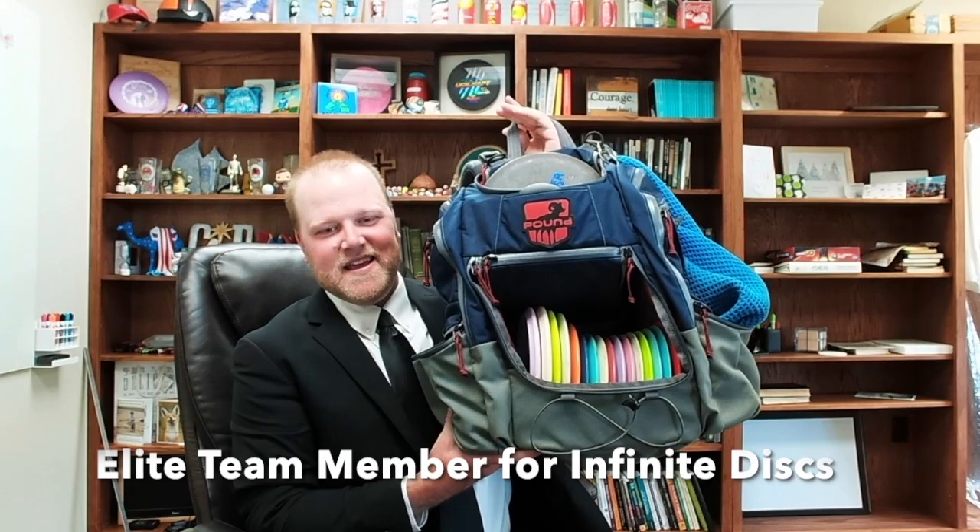What's up guys, Eric Rasmussen here, PGA number 37945. I just got done officiating a wedding and we're going straight into 'in the bag' because I'm available and I have my discs with me. First of all, notice the bag — gotta shout out Pound Bags, favorite bag I've ever used, 100%.